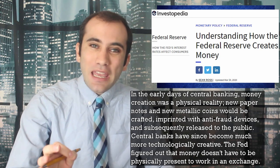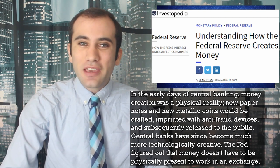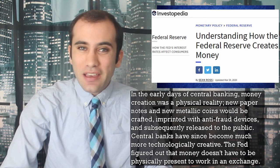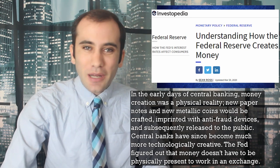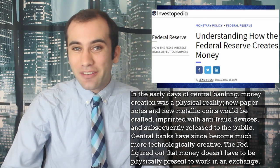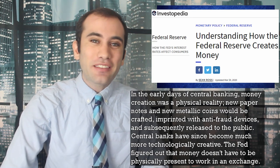In the early days of central banking, money creation was a physical reality. New paper notes and metallic coins would be crafted, imprinted with anti-fraud devices, and subsequently released to the public. Central banks have since become much more technologically creative. The Fed figured out that money doesn't have to be physically present to work in an exchange. Because of this, they can literally spend unlimited money on assets, because once you exit the physical realm, the only limitation is how fast you can type zeros.